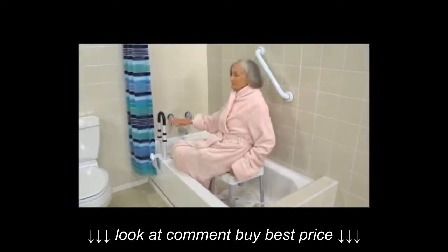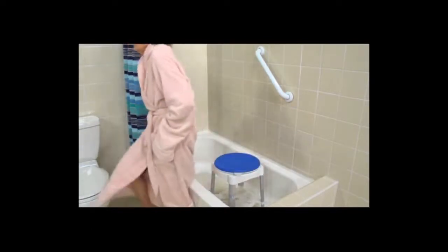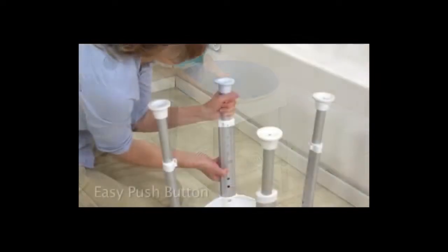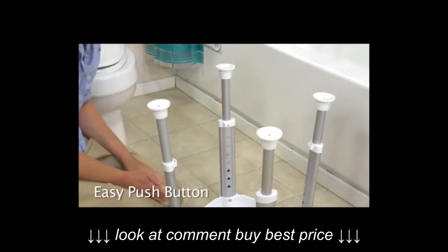This rotating stool helps the user enter and exit the tub more easily, and while seated, it can reduce strain from twisting and reaching. The comfortable padded seat can support up to 400 pounds, and the seat height can be adjusted from 16 to 23 inches to accommodate different users.